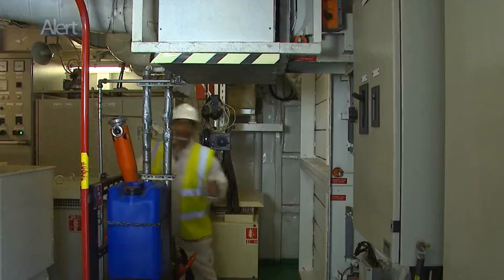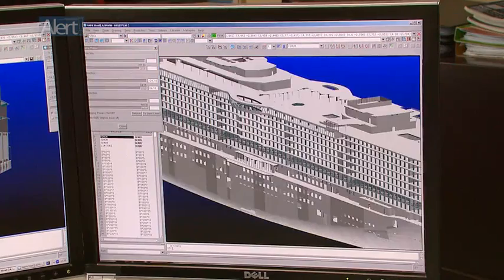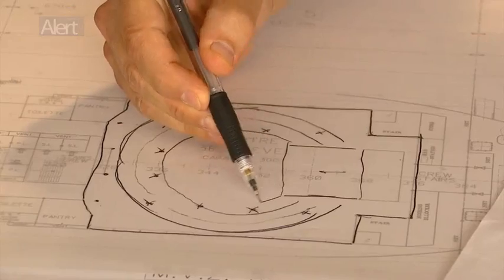Of course, there can be flaws in the best of design solutions, some of which cannot be detected until the build stage or even after the ship has entered service. But potential hazards should be identified during design and build. This is where the operational experience of seafarers and the expert knowledge of a human factors specialist can be used to spot the hazards responsible for accidents involving slips, trips, and falls.